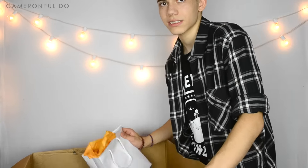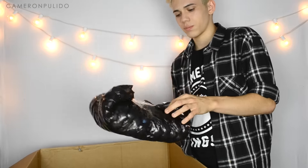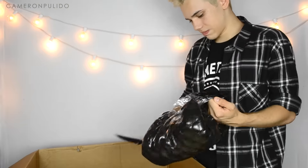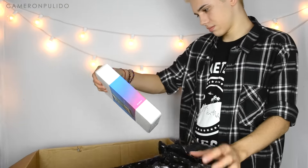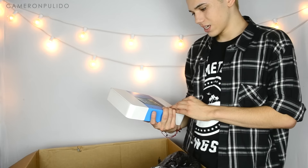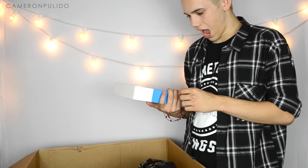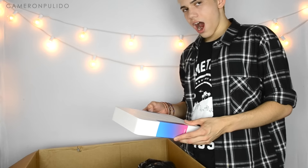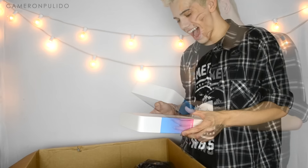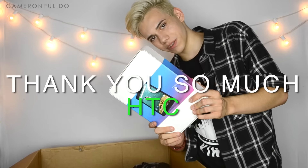Thank you, Clarisonic! Next I see this black thing with bubble wrap — and it's a Nexus 9 tablet. I should be using this a lot!